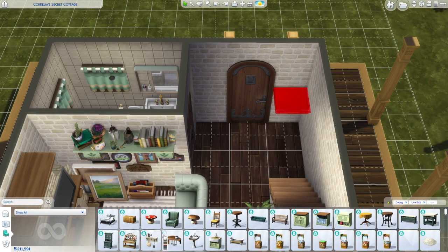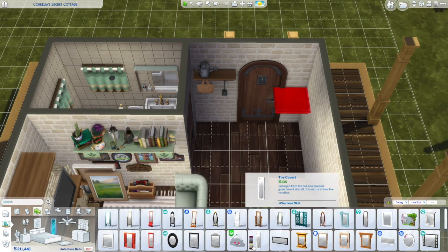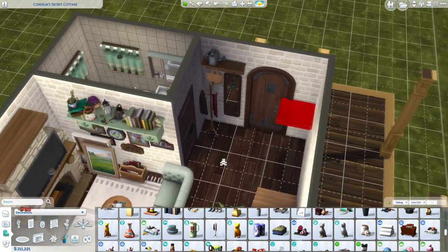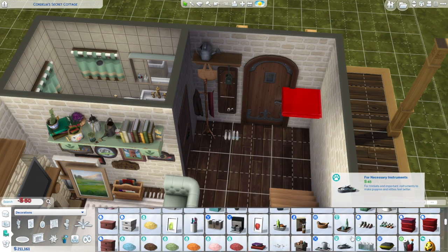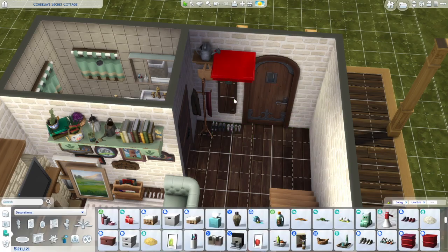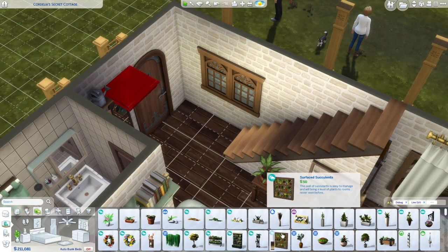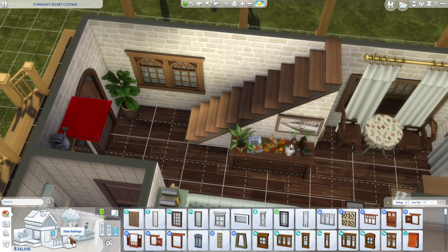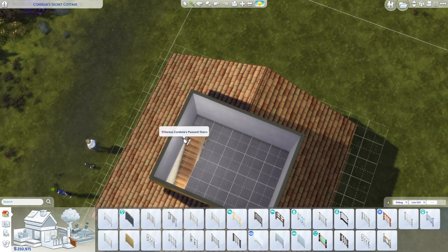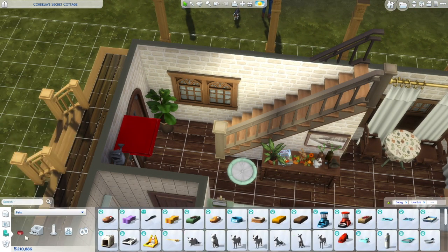In the entryway I'm putting this hanging bag from Cottage Living — I thought it was so cute — and I decided to put a mirror under it as well so the couple can check how they look before they leave the house. There are a few things I forgot to add into the build, but I did add them before uploading to the gallery, so don't worry about that. Like a trash can in the kitchen — I totally forgot, but I remembered in the end before uploading.